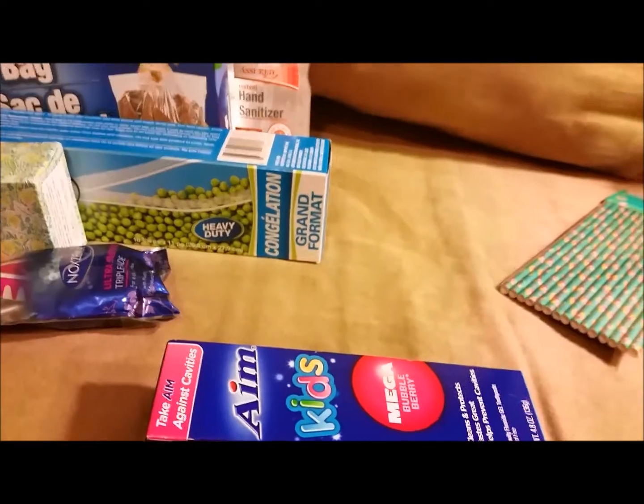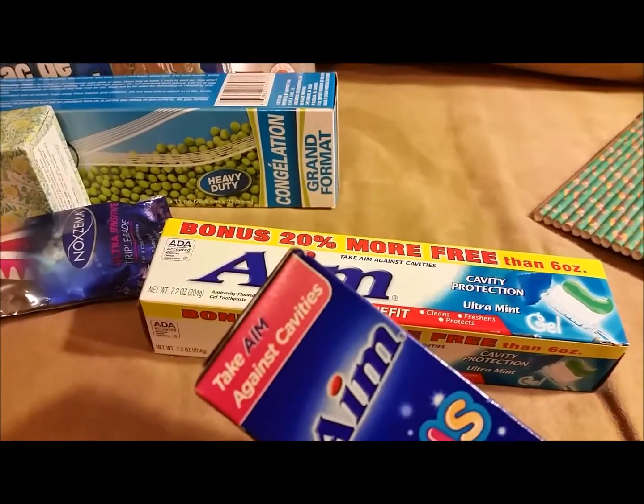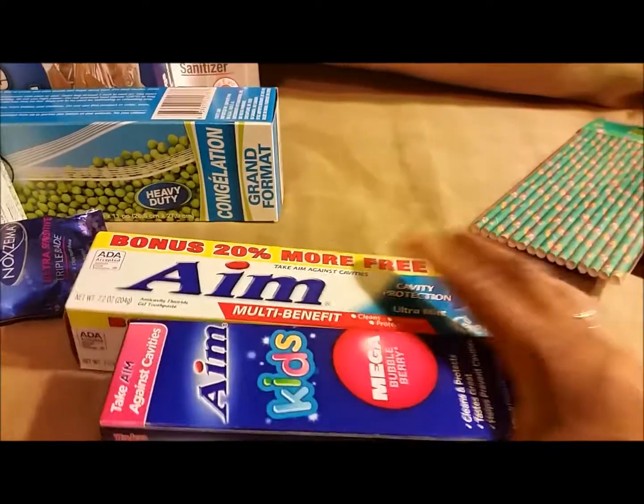This was on my list — Aim toothpaste. My daughter wanted minty toothpaste so I got her that one, and then I got this kids' Bubble Berry bubble gum flavored one for the little guy.